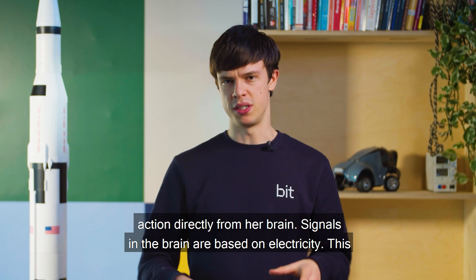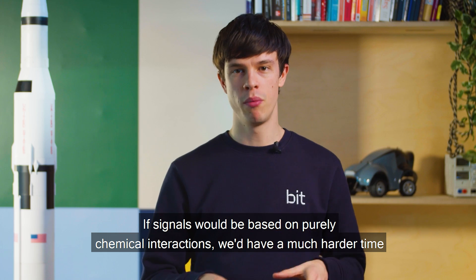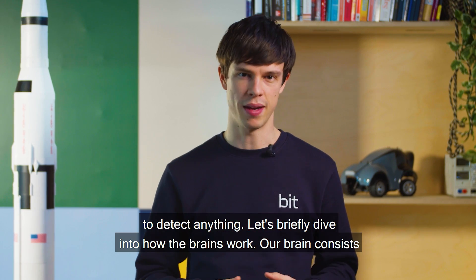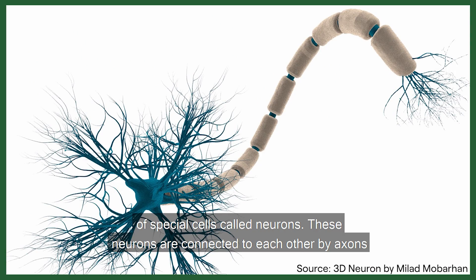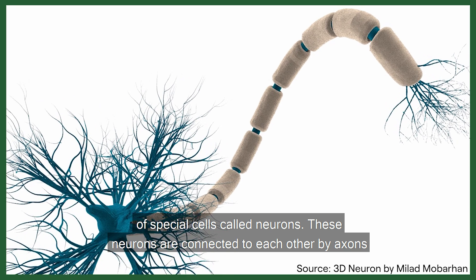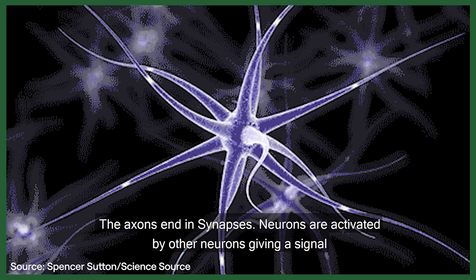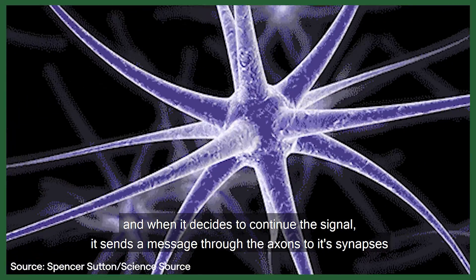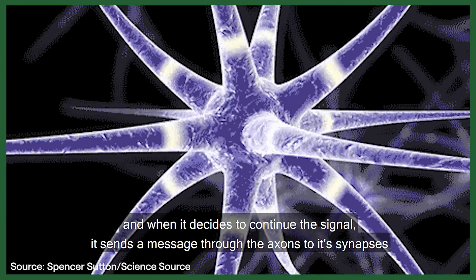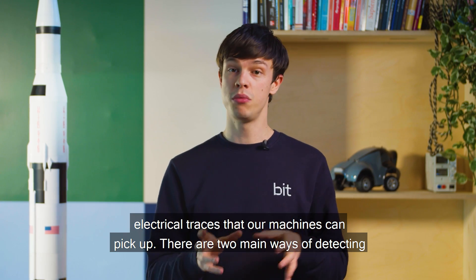Signals in the brain are based on electricity. This is very lucky for scientists, as we have built all our technology on electricity as well. If signals would be based on purely chemical interactions, we'd have a much harder time to detect anything. Our brain consists of special cells called neurons. These neurons are connected to each other by axons. The axons end in synapses. Neurons are activated by other neurons giving a signal, and when it decides to continue the signal, it sends a message through the axons to its synapse. Brain activity is most commonly measured using this exact phenomenon, as it leaves electrical traces that our machines can pick up.